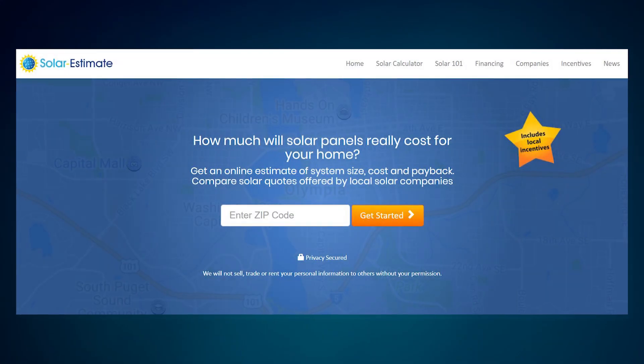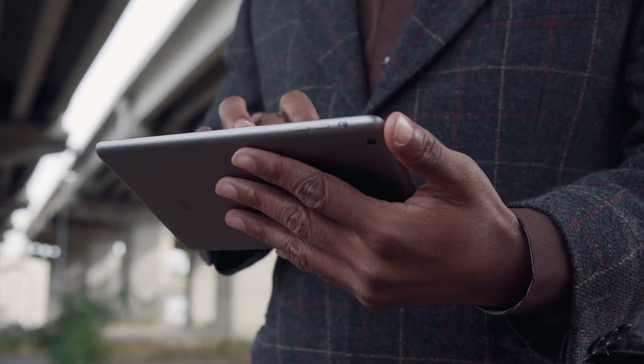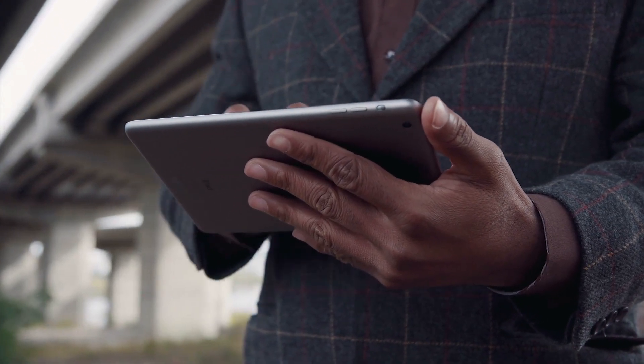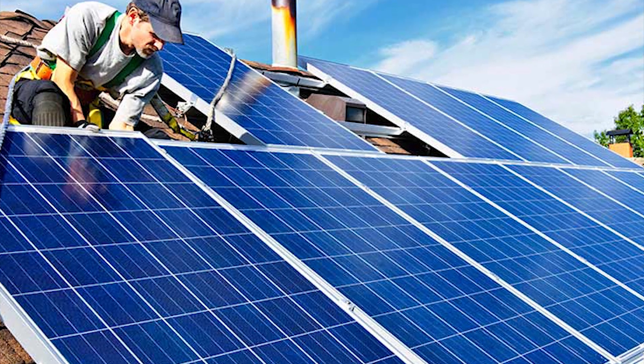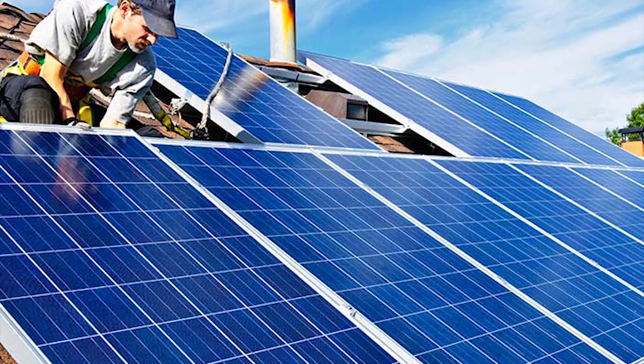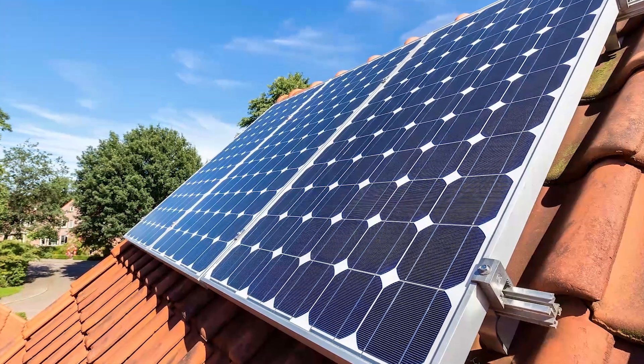This is why most Americans use Solarestimate.org to collect their quotes for solar, because this site allows you to enter your location, utility provider, roof type, and average monthly electricity bill, and from this information it is able to calculate the number of solar panels you need, give an online estimate, and then also show you the best deals available in your area for systems around the size you need.